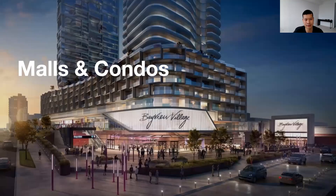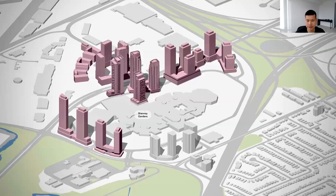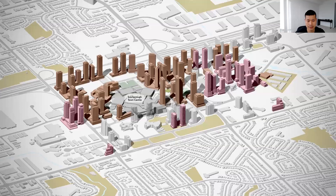Another interesting trend is malls and condos. As land values have increased and land becomes more scarce, major shopping centres are often well connected to transit, with heavily underutilized surface-grade parking. Here's a look at developments surrounding Yorkdale Mall, with a number of towers proposed to replace the surface parking. We also see this at Sherway Gardens in Etobicoke, Fairview Mall, and Scarborough Town Centre.